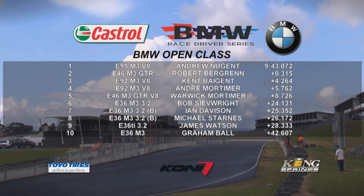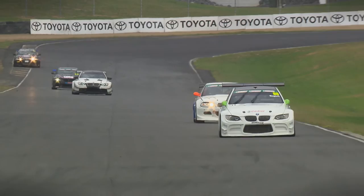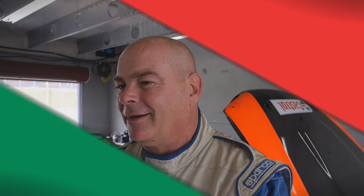Andrew Nugent wins; Berggrin content with second, and in third place it will be Kent Bajent. Fourth place goes to Andre Mortimer and in fifth it's his dad Warwick. Post-race, Nugent says it was a really short race but Kent's new car was really fast and they had a great battle — the three cars very similar in handling making for exciting racing, nose to tail and side by side, generally without much contact. Plenty of close-quarters racing in the Castrol BMW Race Series with two rounds to go in the championship and the titles up for grabs.